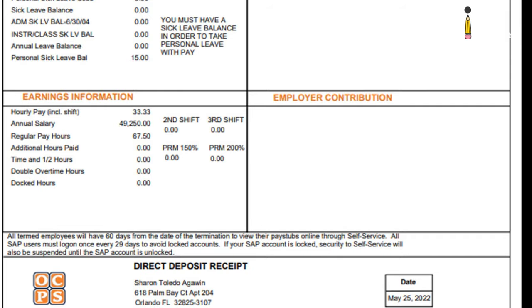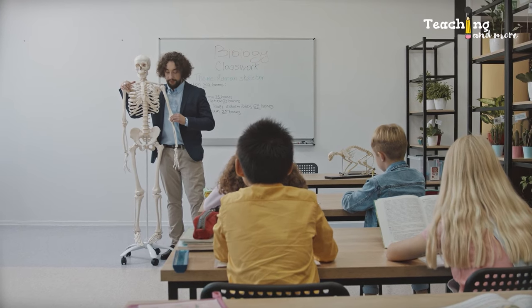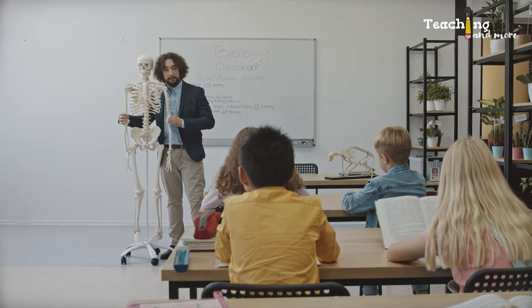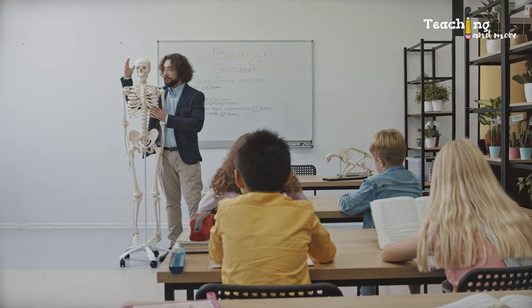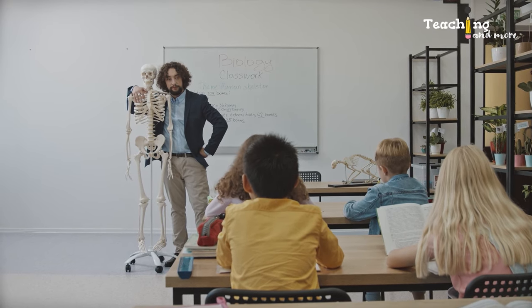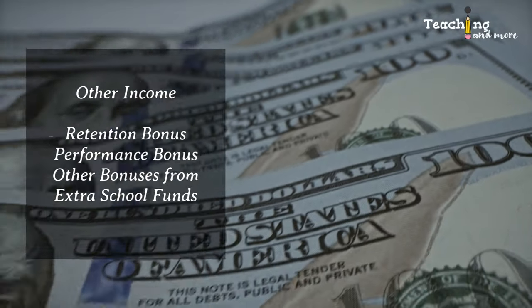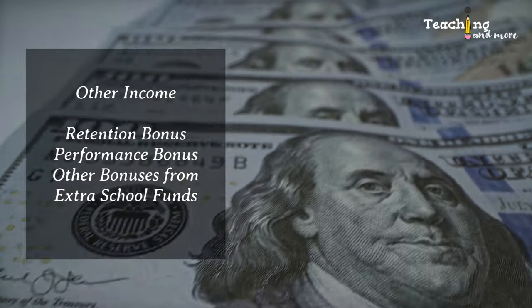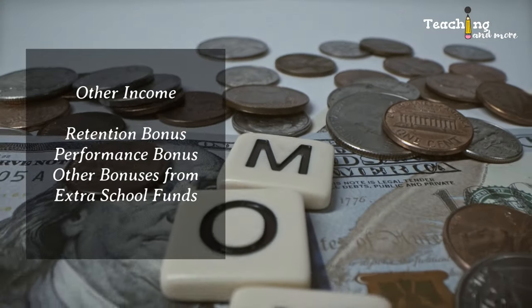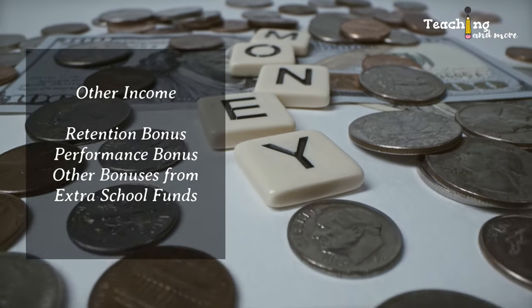As you've seen in the pay stubs, they were from years before. When I come back next year my salary would be different, especially if I'll be teaching in a different state. In case you didn't know, my husband was also working when we were there. There were extra pays too, so I received more than the annual salary shown in my pay stubs — such as my retention bonus, performance bonuses, and extra funding received by my school. I earned more than $49,250 US dollars in the school year 2021–2022.